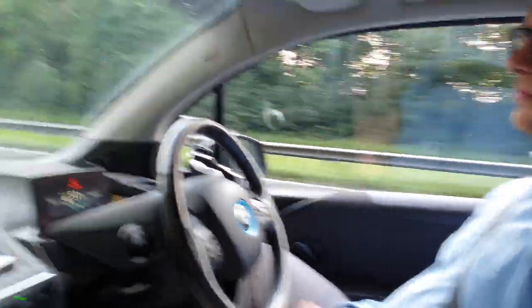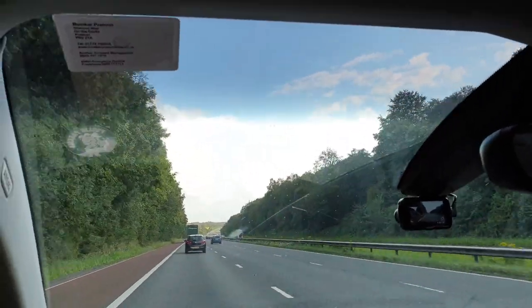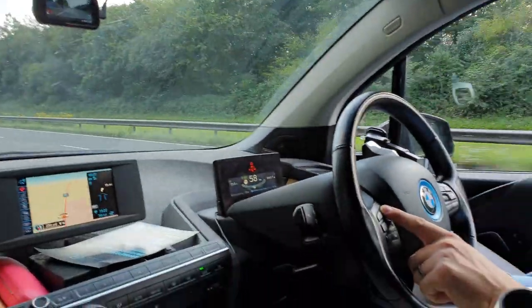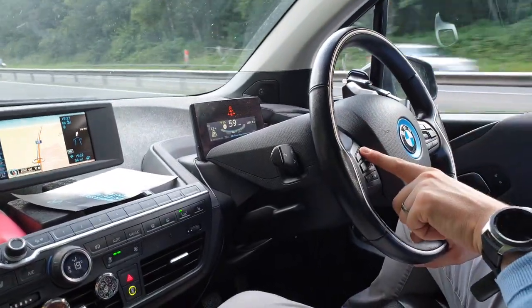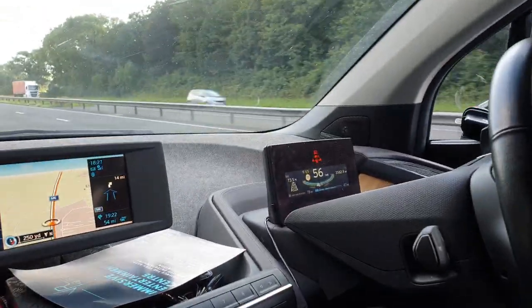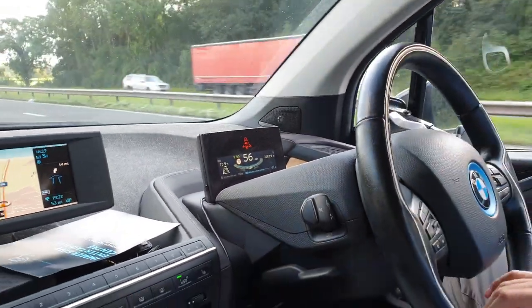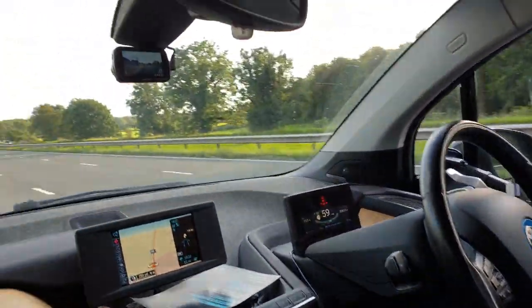Now it can just do it by itself. You can also change the following distance — you press this button here and you can see the options: maximum distance, three-quarters, half, and as close as possible. Now it will just try to get close to the vehicle in front.